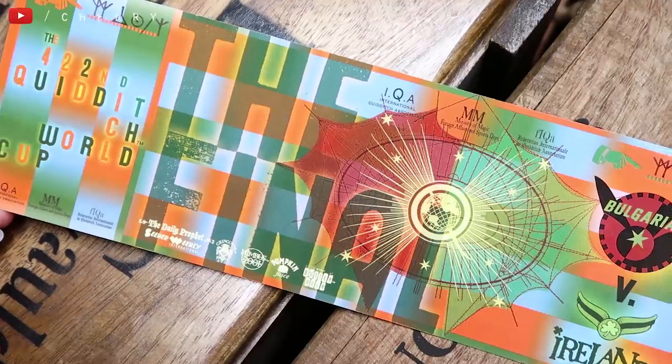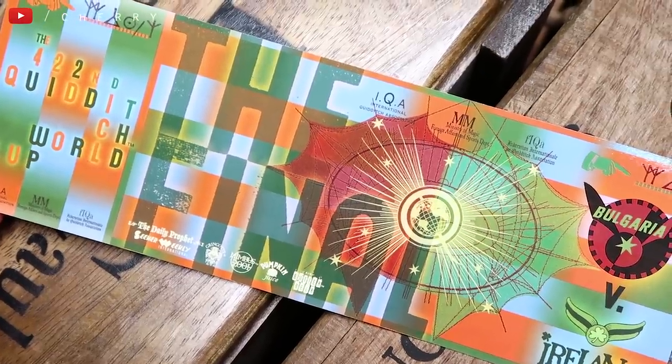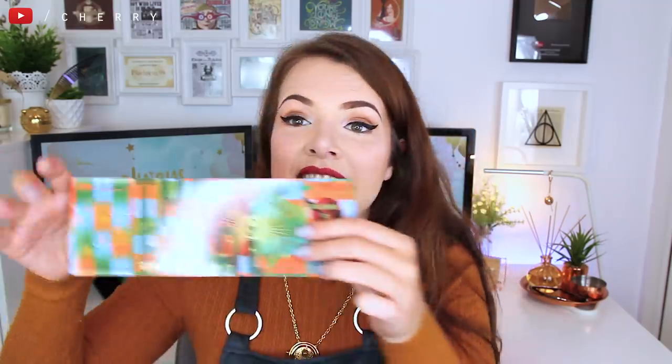I then have a flyer — or it could be a ticket — to the 422nd Quidditch World Cup final, which has Ireland and Bulgaria. It's both sides, really good quality — it's shiny. I love the colors and the design work on there.